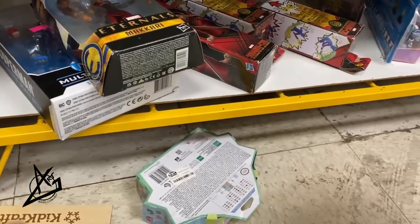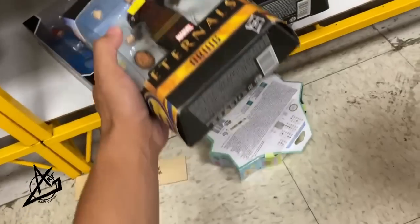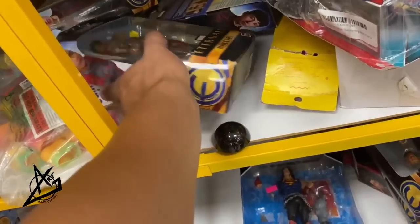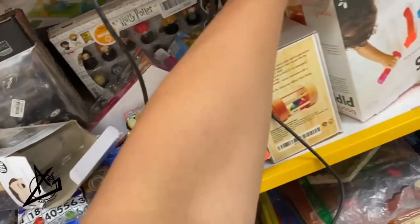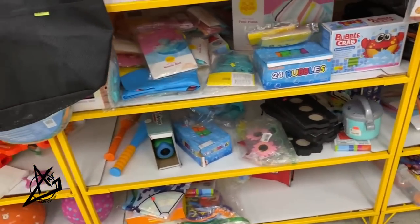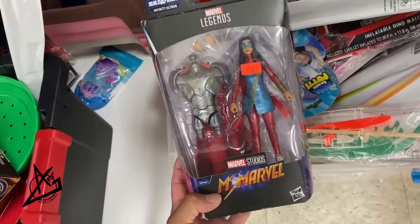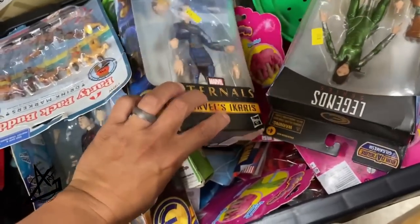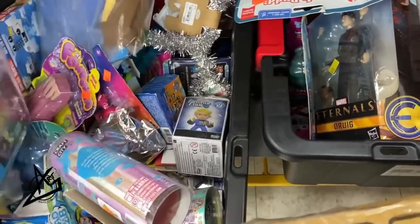Now hitting a liquidation store I've never been to before. They're sitting on a ton of old Eternals at $10 — could have been here for a while. There's also DC Multiverse, though one figure is missing an arm. There are Bandai figures, some taped up meaning possible returns. There's a Power Rangers Ninja Ranger and quite a bit of stuff in the toy section — nothing super exciting, but you never know. We found a newer Marvel figure here. There's also an Icarus at $10 — Legends for ten bucks isn't bad, though these are also at Ollie's right now.